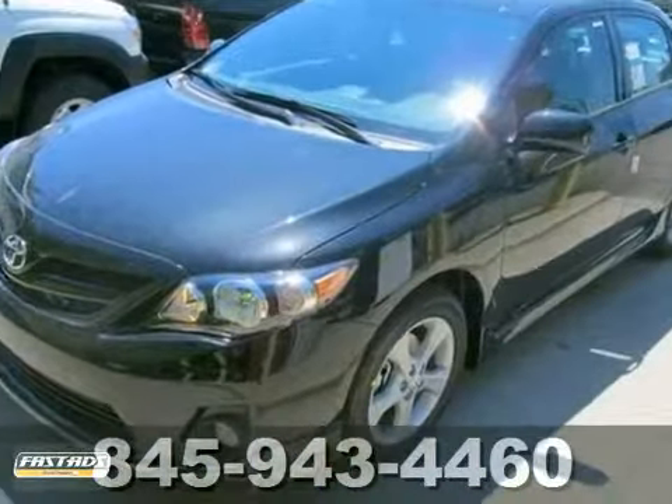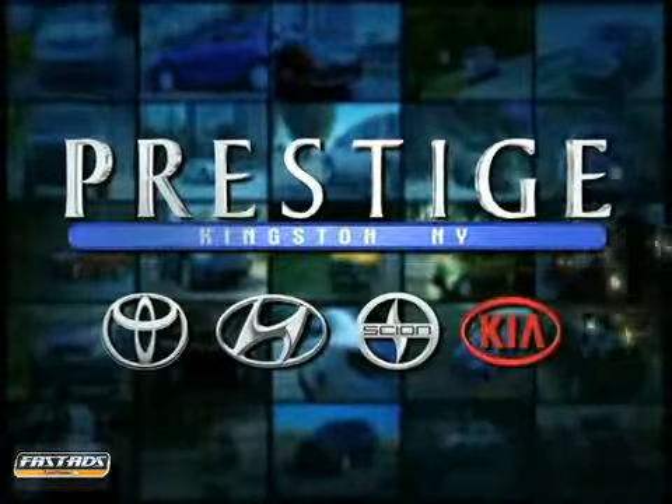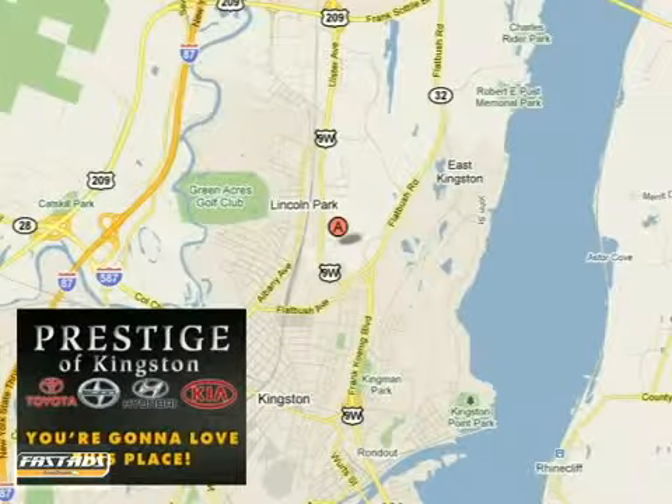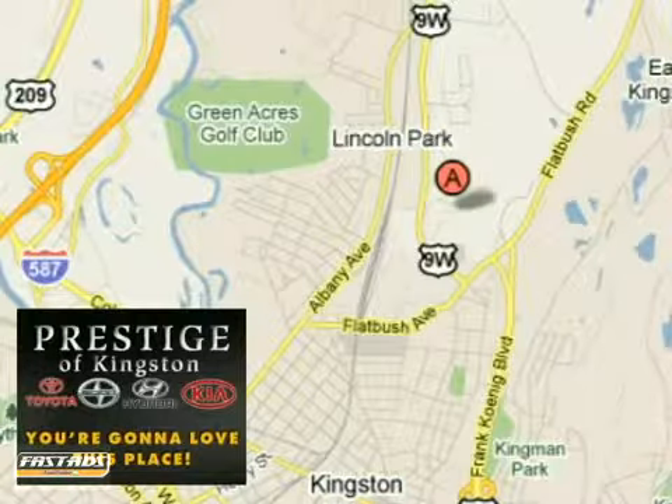Don't miss out. See this Toyota for yourself today. At Prestige, we have the widest selection of new and pre-owned vehicles in the Kingston area. We're conveniently located at 756 East Chester Street Bypass in Kingston, New York.